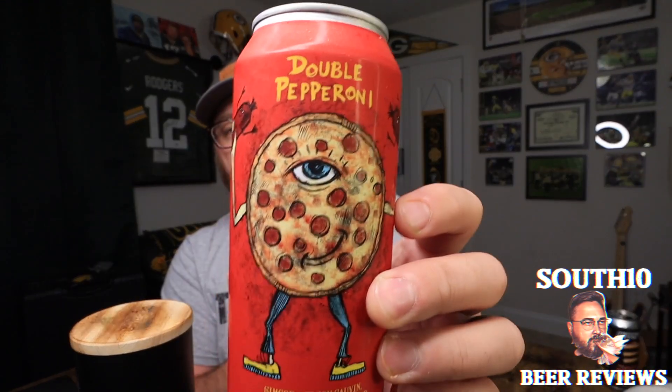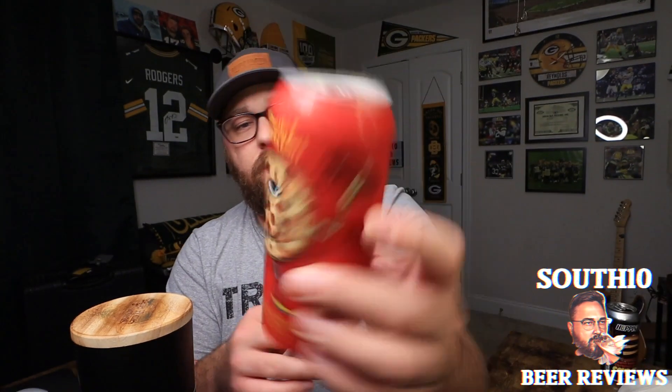This is going to be Double Pepperoni, and this was in the last box that I received from them. This is Simcoe, Nelson, Vic Secret, and Citra — seven and a half percent — and it's canned on October 17th, so this thing is almost two months old. Yeah, I'm excited to get into this one.